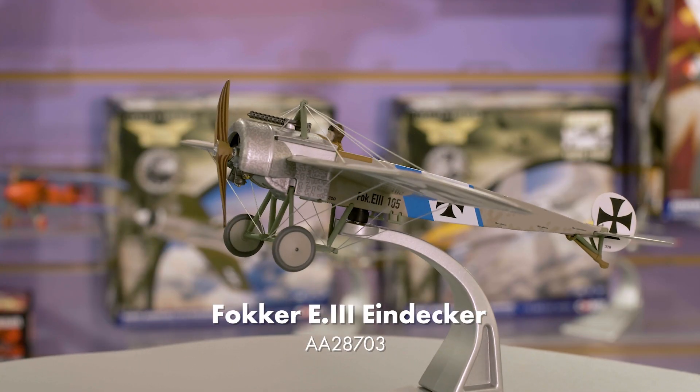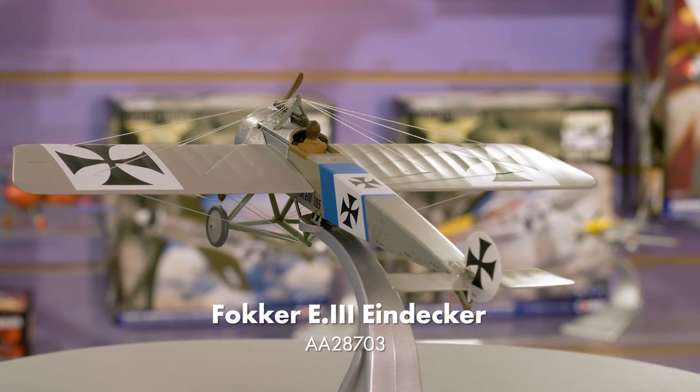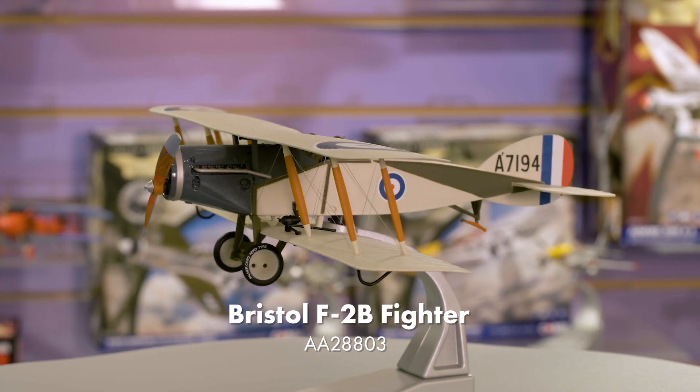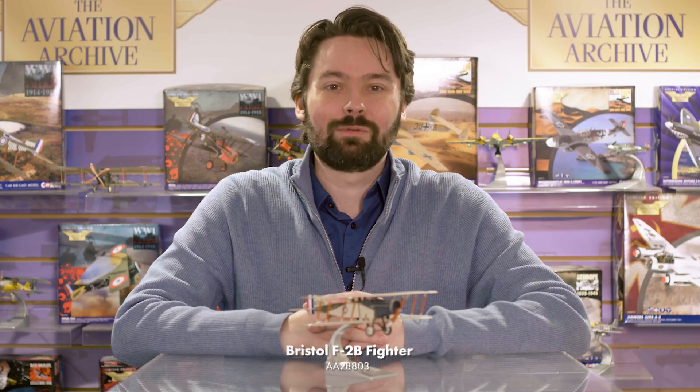Beginning with the First World War era collection, we have two new releases, both from our recent new toolings, both in new and distinctive liveries. This Fokker Eindecker reproduces the aircraft that future ace Ernest Udet scored his first kill in, and features some beautiful stencil work on the engine cowling. This Bristol FTB fighter replicates an aircraft that operated in Egypt near the Suez Canal, very far from the traditionally portrayed battlefields of the First World War.